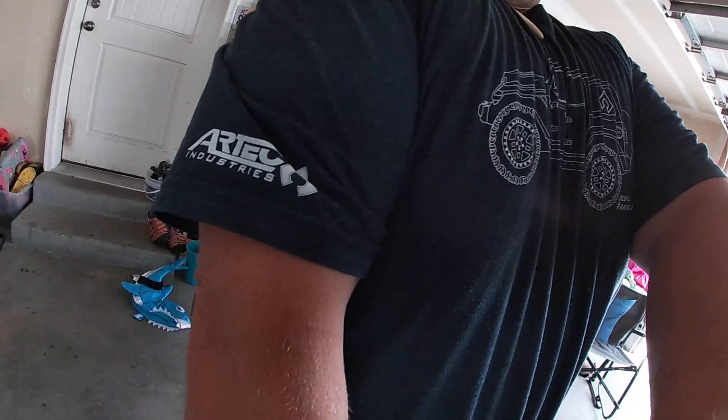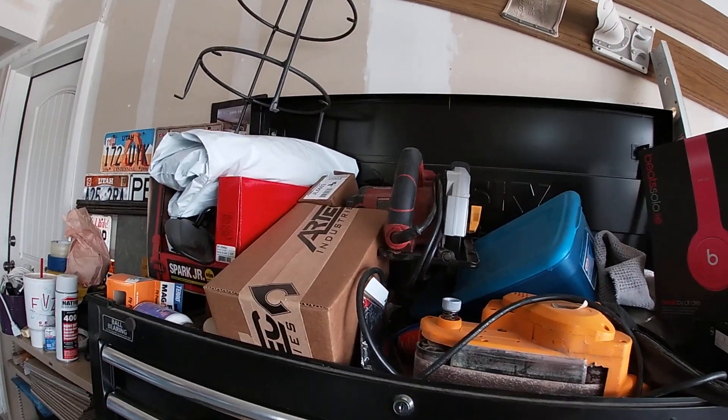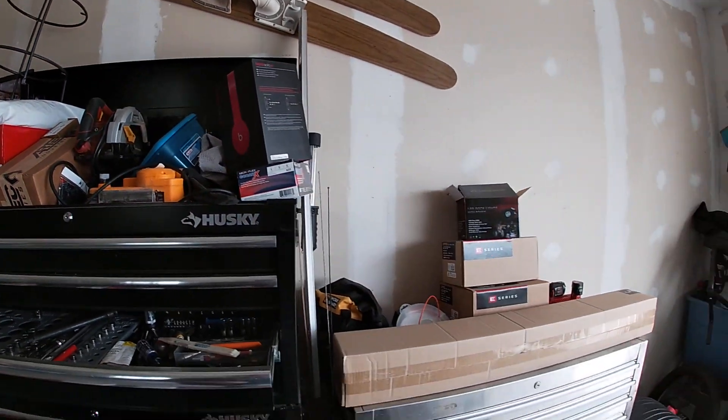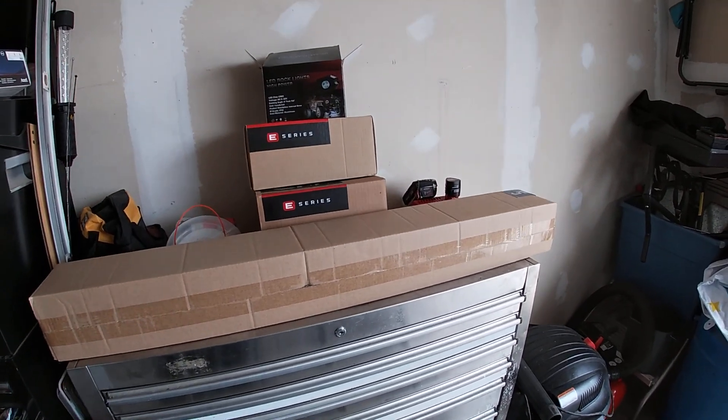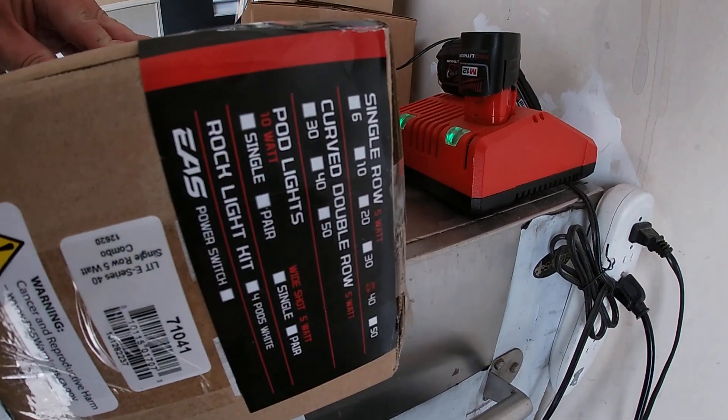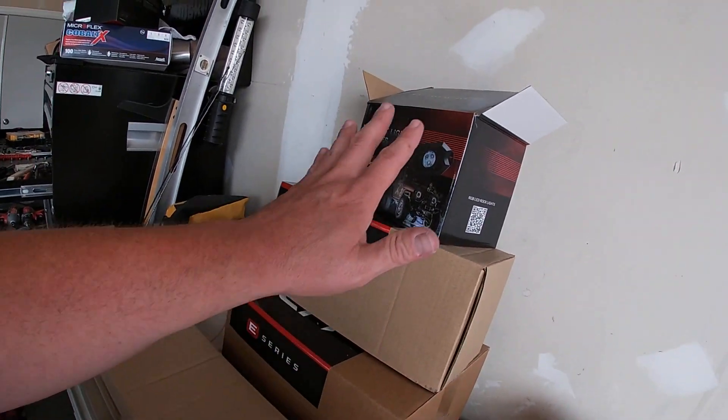Sorry for the helmet head — I rode the Harley today. How do you like that shirt? That's our Artec tee. And look on top of my toolbox — look at that: a light bar and pods, rock lights. I'm going full mall crawler with this thing and it's going to be awesome. I'm so excited to go crawl the mall with this.